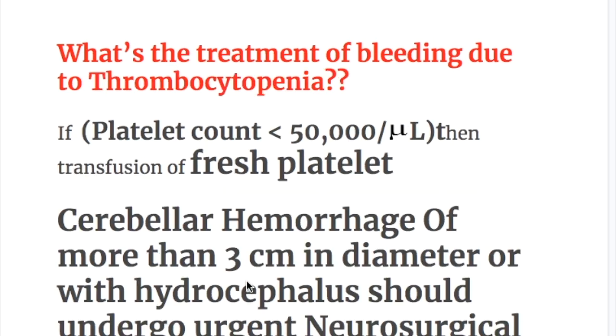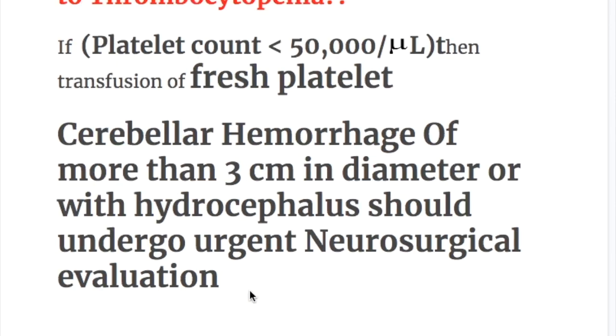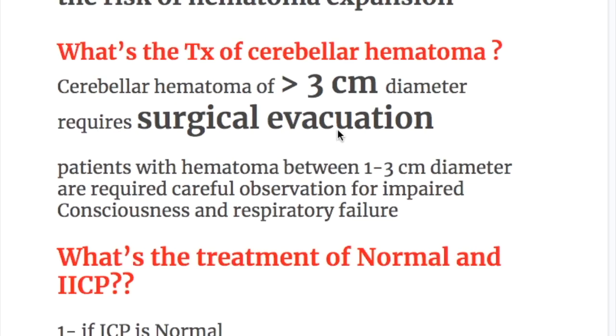What is the treatment of bleeding due to thrombocytopenia? If platelet count is less than 50,000, then transfusion of fresh platelets. Additionally, cerebellar hemorrhage of more than 3 cm in diameter or with hydrocephalus should undergo urgent neurosurgical evacuation.